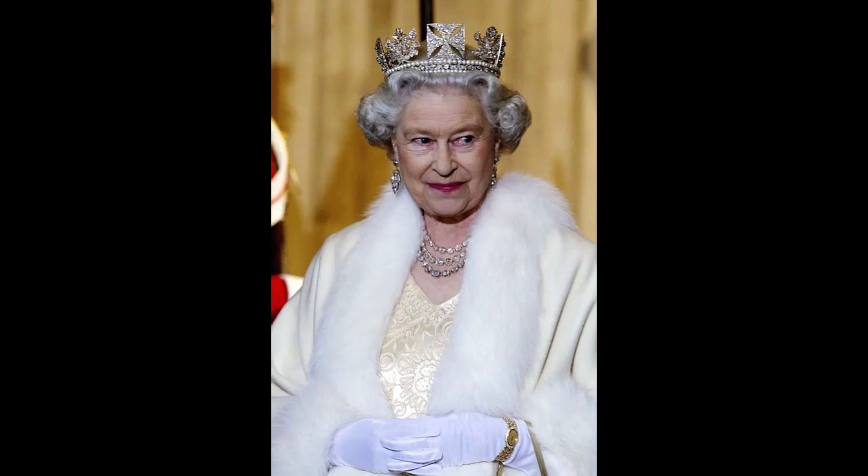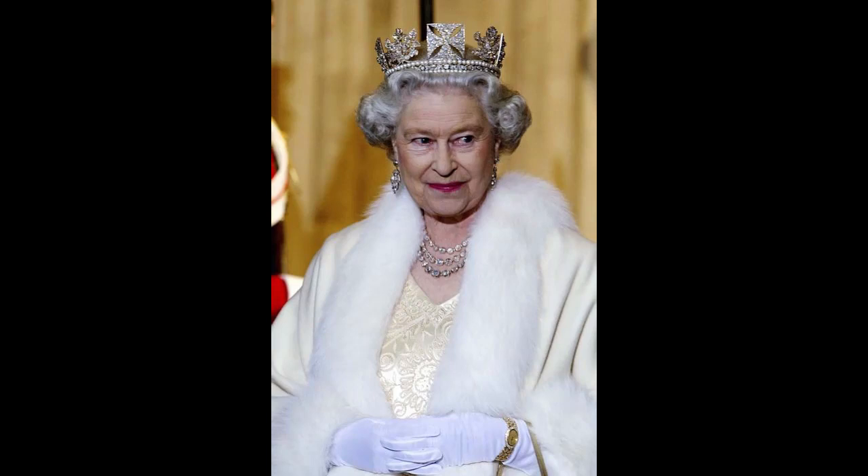Also featured are a sapphire and diamond Cartier bracelet given to her by King George VI as an 18th birthday present in 1944, and the Vladimir Tiara, which has detachable emeralds. The Girls of Great Britain and Ireland Tiara was a wedding gift to Queen Mary in 1893, who then passed the piece down to her granddaughter Princess Elizabeth on her wedding day in 1947.